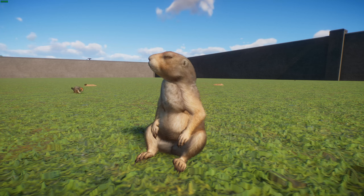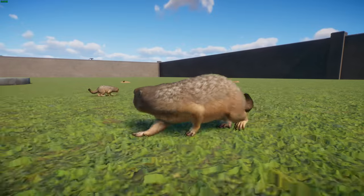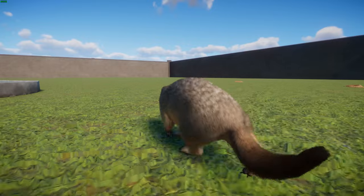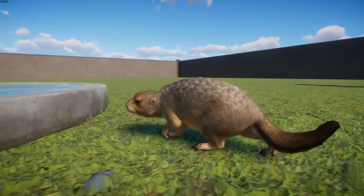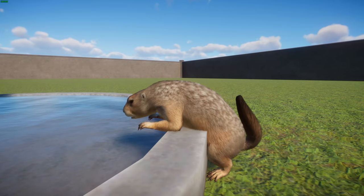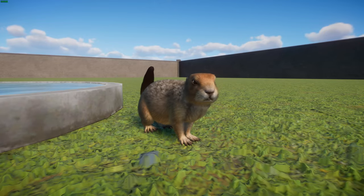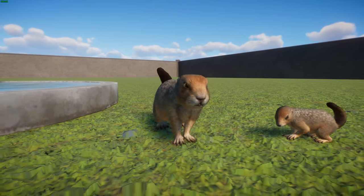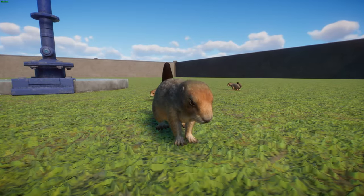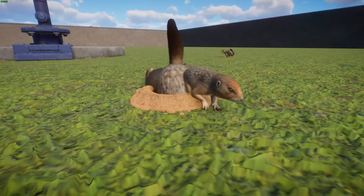They typically inhabit dry arctic tundra and open meadows. These guys are prey for animals like the arctic fox, red fox, Canadian and Eurasian lynx, wolverines, eagles, and brown bears. They're one of the few Arctic animals — along with marmots and the little brown bat — that hibernate. In summer they look for fruits, tubers, and other food to increase their body fat for hibernation.